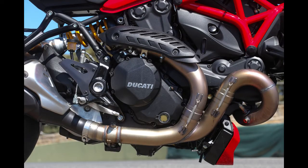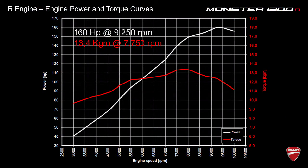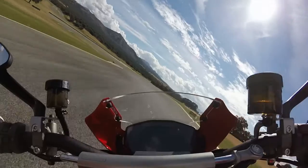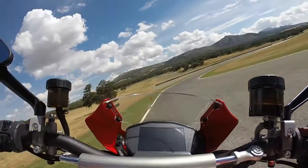Ducati's liquid-cooled 1198cc Testastretta 11-degree L-twin has always impressed us with its broad spread of torque and rich, pulsing character. More power was achieved with larger throttle bodies, higher compression, and a new exhaust system.